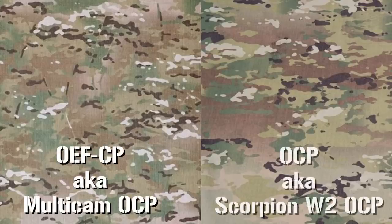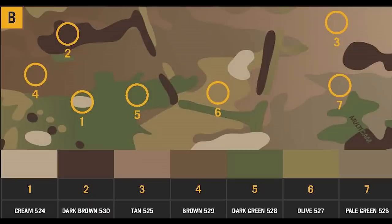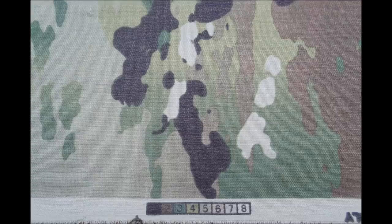Here's a breakdown on how to tell the differences between the two. This is a side-by-side comparison of OEF-CP, aka Multicam OCP, and Scorpion W-2 OCP, or just OCP. You can see some differences in the shapes — the main one being the lack of vertical elements in the Scorpion pattern. As for colors, there are quite a few differences. Multicam is made up of seven: Cream 524, Tan 525, Pale Green 526, Olive 527, Dark Green 528, Brown 529, and Dark Brown 530. Scorpion W-2, on the other hand, consists of Tan 525, Olive 527, Dark Green 528, Brown 529, Dark Cream 559, Light Sage 560, and Bark Brown 561.